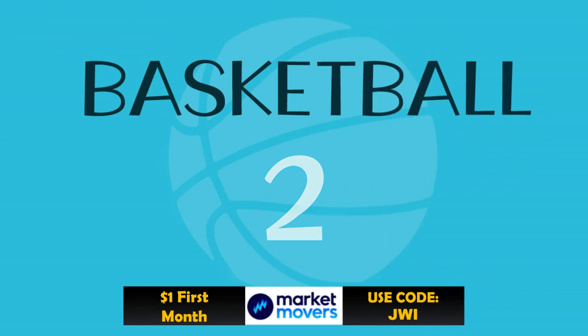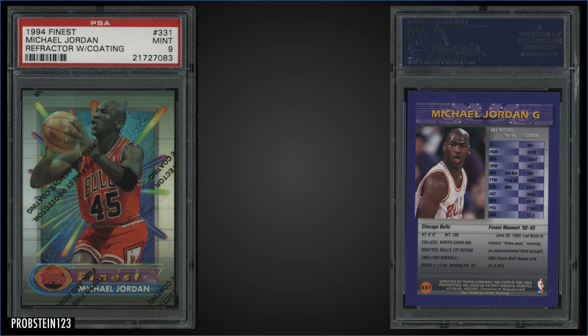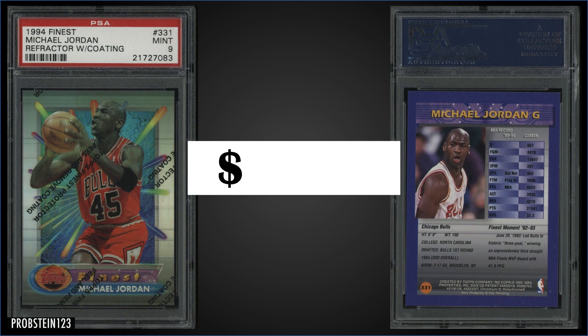In the number two spot: from 1994 Topps Finest, we have the Michael Jordan Refractor with coating, graded Mint PSA 9, sold at auction for $1,425. It's a pop of 611 in the Mint slab, and there are 147 higher-graded Gem Mint 10s. The refractors were inserted 1 in 12 packs; Jordan is found in Series 2, and boxes of 1994 Finest Series 2 sell for around $450 to $600.